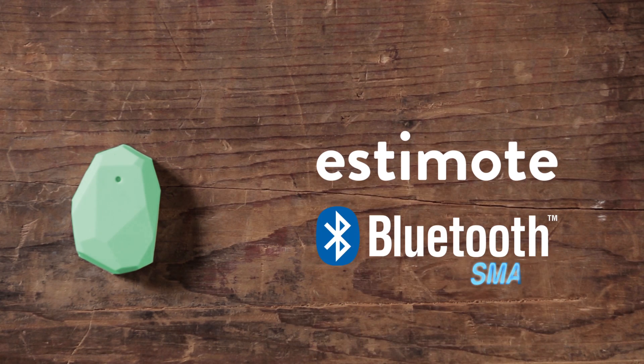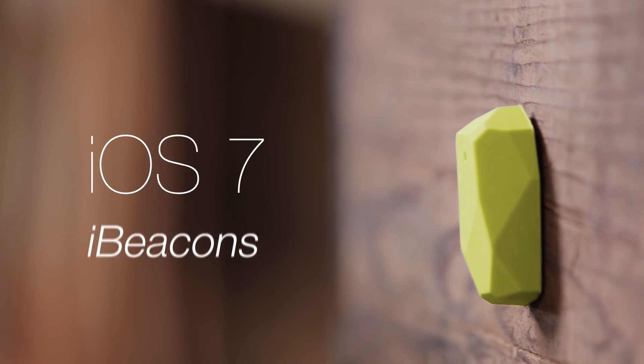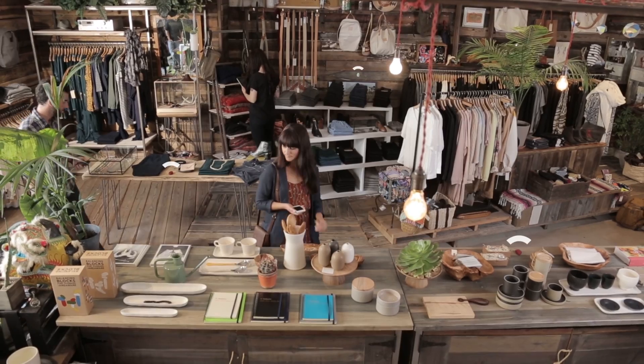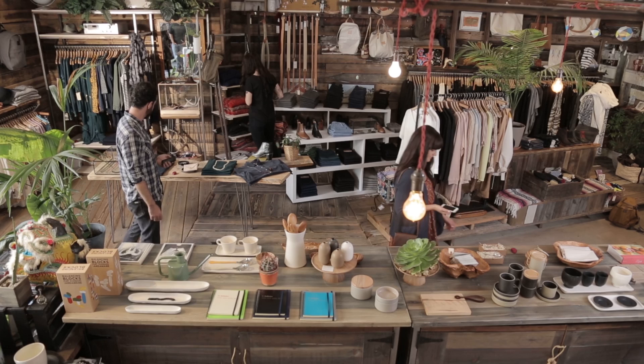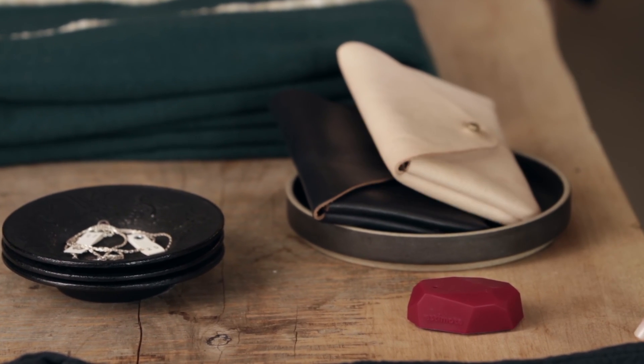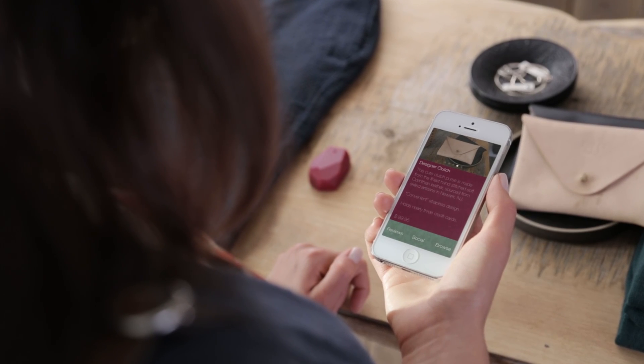They use new Bluetooth smart technology, supported by all major mobile platforms, including the recently announced iOS 7 with iBeacons. Put anywhere in the physical world, they broadcast context and location to all compatible phones and smart devices in range. Phones can now automatically pick up the signal, and trigger contextual actions designed by business owners.